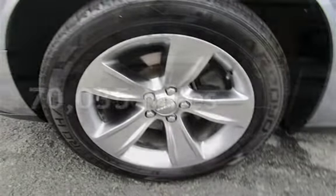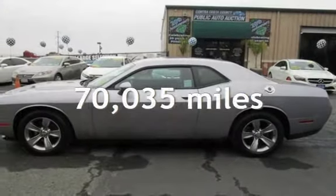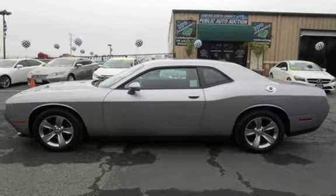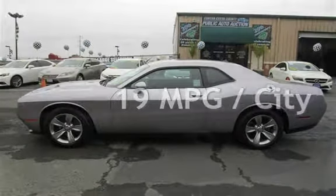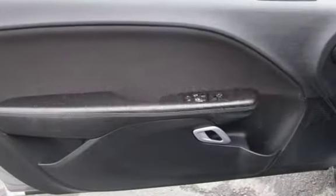This Dodge has less than 71,000 miles on the odometer. Estimated fuel economy for this vehicle is 19 miles per gallon in the city and 30 miles per gallon on the highway.